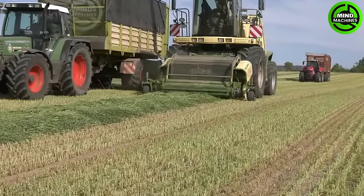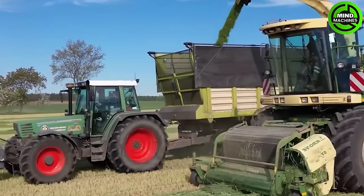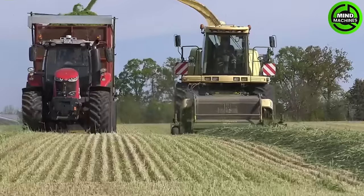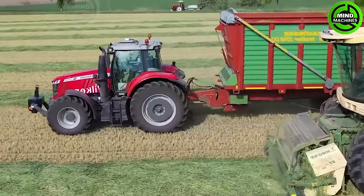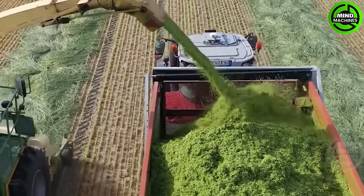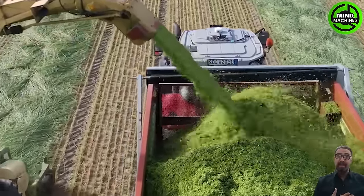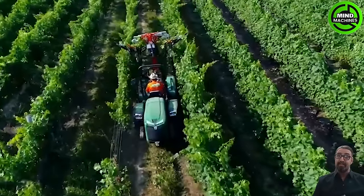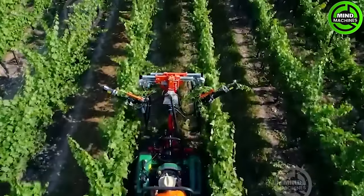The grass collecting machine truly simplifies the process of collecting and transporting grass. This is an essential tool for vineyards, ensuring precise and efficient grapevine maintenance.